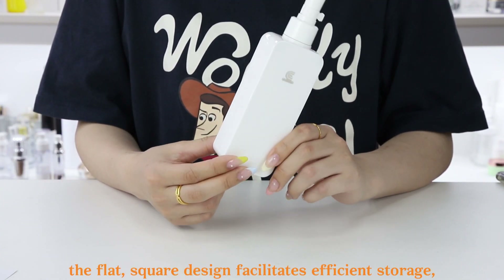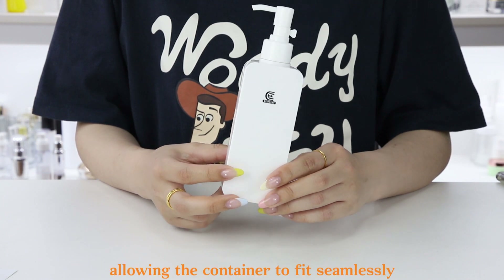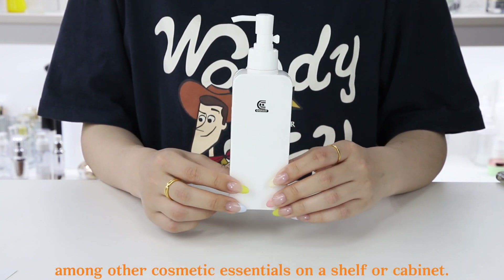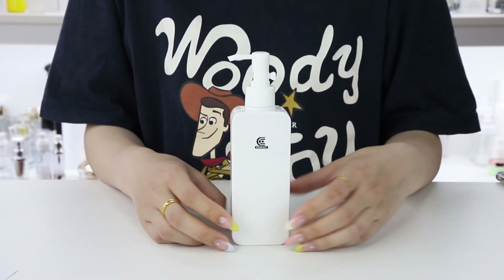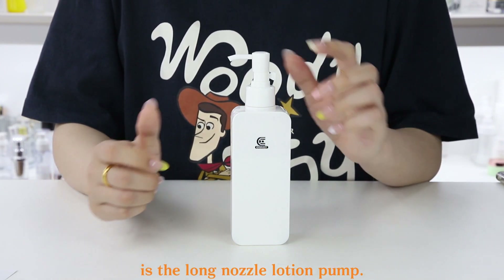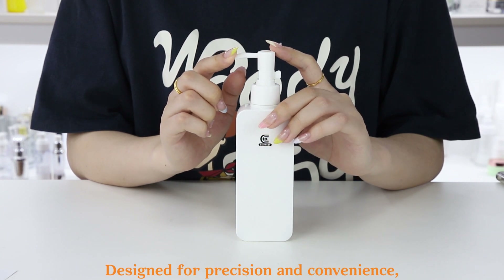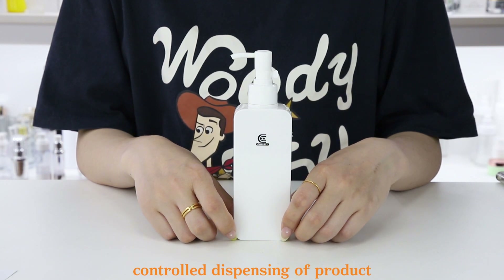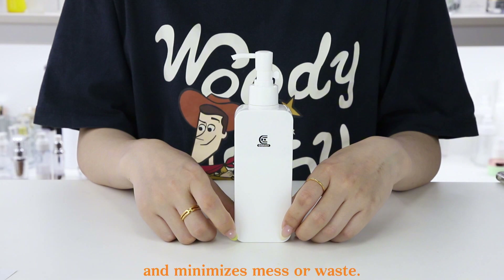Additionally, the flat square design facilitates efficient storage, allowing the container to fit seamlessly among other cosmetic essentials on a shelf or cabinet. The centerpiece of this packaging wonder is the long nozzle lotion pump, designed for precision and convenience. The mechanism ensures controlled dispensing of product and minimizes mess or waste.